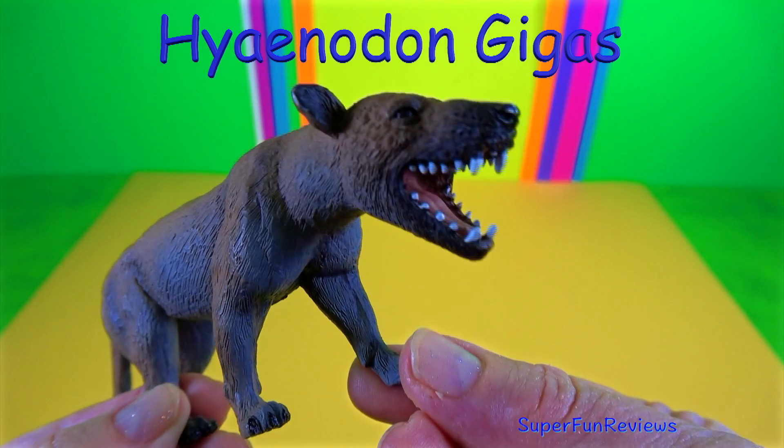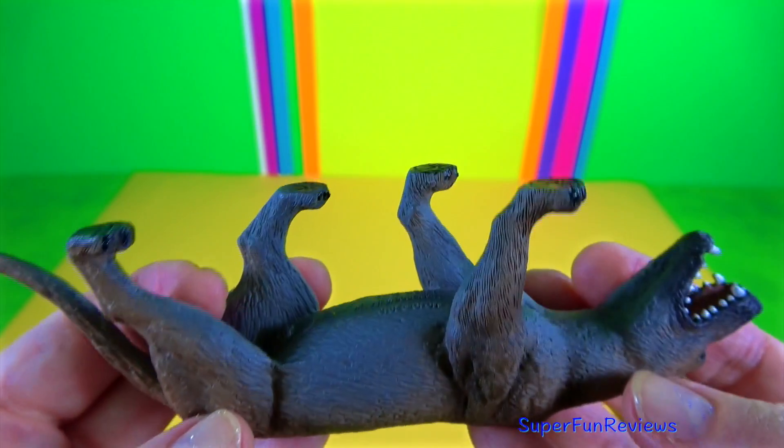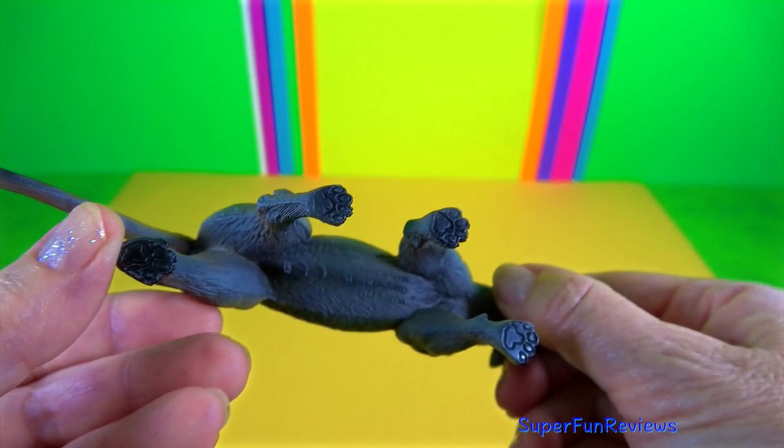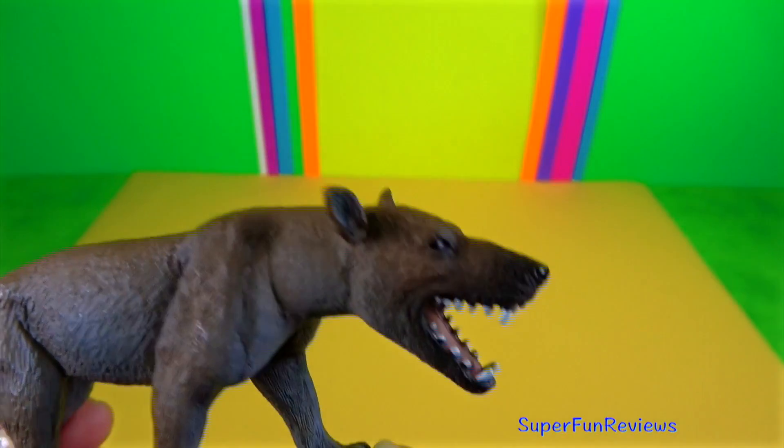Hyaenodon gigas was the dominant predator of its day. It was as big as a small rhino and was the largest of its kind. Fossil evidence shows that even the mighty saber-toothed cats fell victim to Hyaenodon.